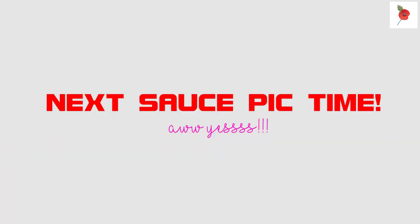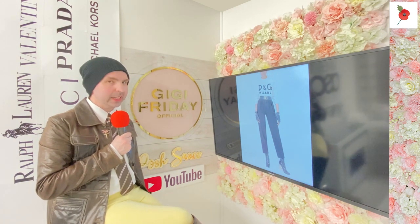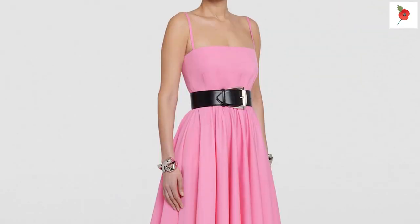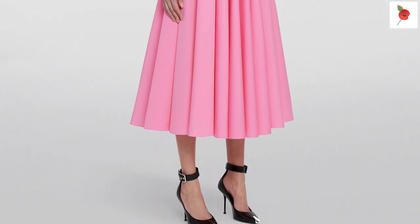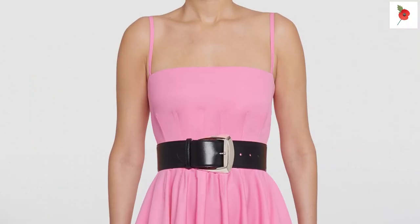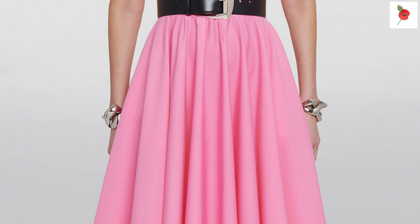We're going to the next sauce pic. I mentioned Alexander McQueen earlier - Alexander McQueen is what you're going to get, ladies. Look at that Alexander McQueen dress. How gorgeous is it? Just wow. It's a pleated midi dress - £1,690 from the fashion house of Alexander McQueen.